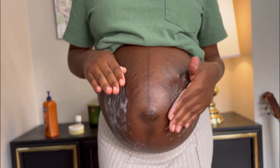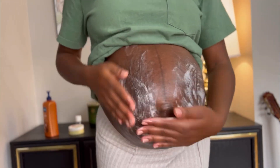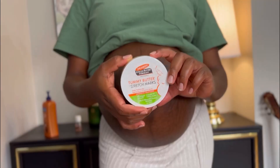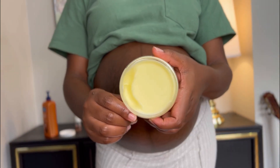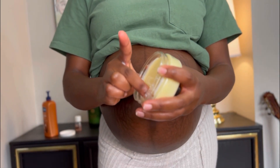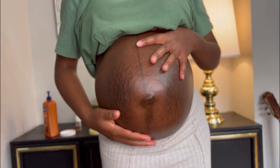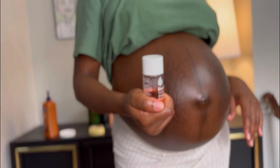I got tired of the extra routine so I ditched all of that and started doing simple things. I use the Vaseline cocoa — I forgot the exact name — and I just rub that on my belly. I don't do all the extra stuff you guys saw at the beginning. And then I do the tummy butter — the Palmer's one. I sometimes forget to use it, so that's why it still looks new. I just got lazy but I try to moisturize my belly at least with the Vaseline.